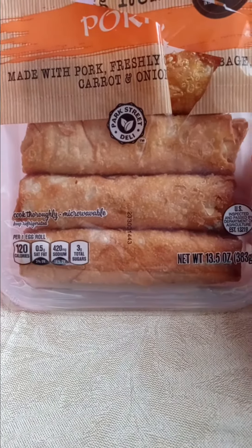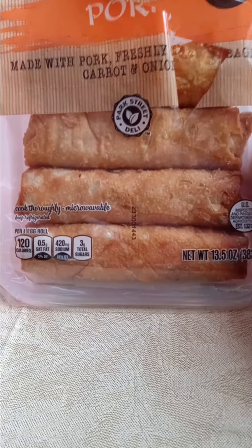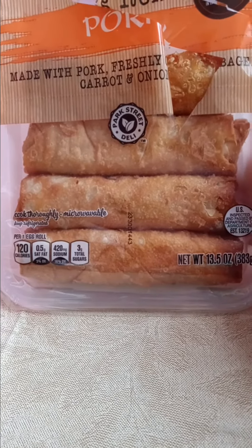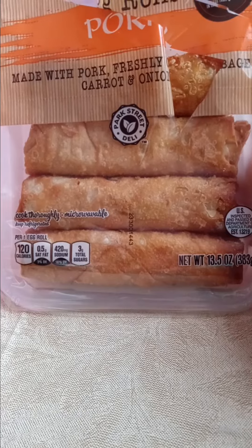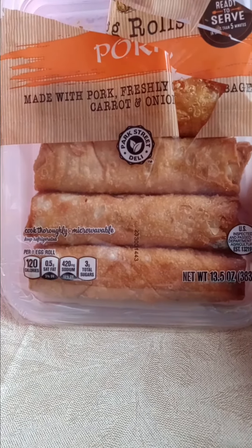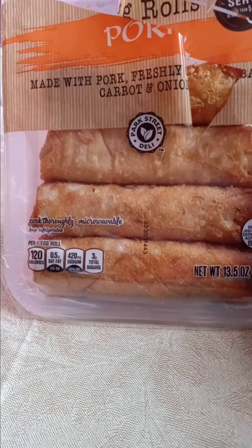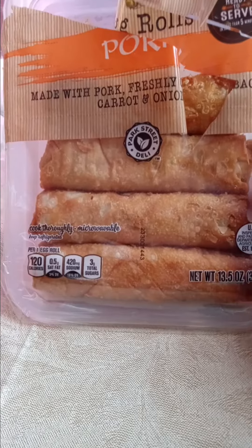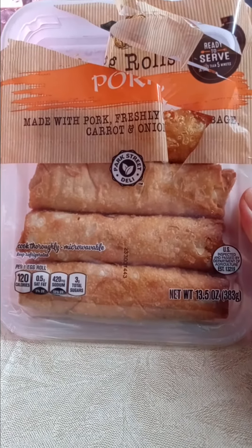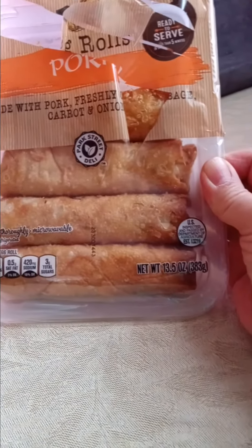Whenever I want a little something, I'll just take out like a half of one. And when I make Chinese food, it'll be good just to have a couple of little halves on the side. I just think that these are really good. They're very fresh. They taste like real good egg rolls. They're about maybe $0.10 to $0.15 more than the frozen ones, and the frozen ones just can't compare to these.